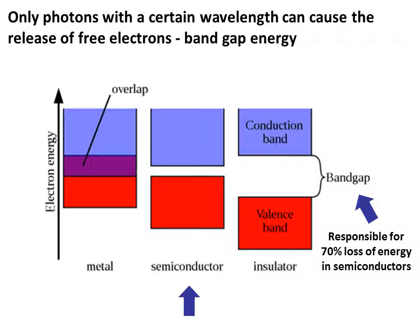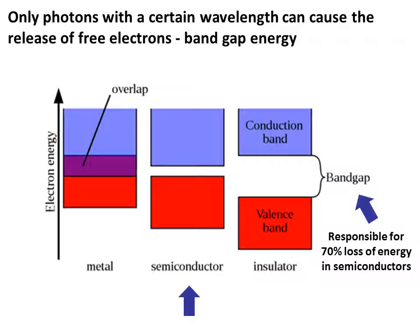The sun emits photons across a large portion of the wavelength spectrum, but only photons of a certain wavelength have the correct energy to excite and knock loose valence electrons. A photon of too low an energy will simply pass through the cell as if it were transparent. A photon of too high an energy will lose its extra energy as heat. These two effects alone can account for the loss of about 70% of the radiation energy given off by the sun.